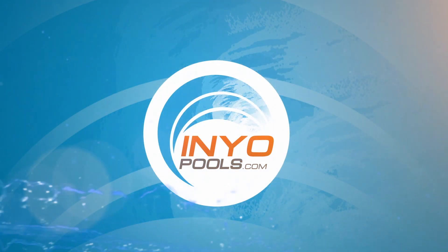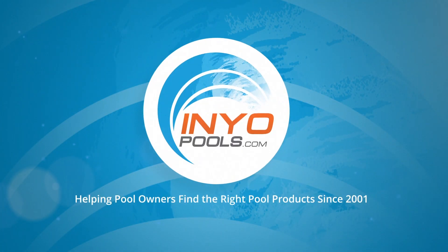Yeah, I think so. Thank you for joining us. If you have any comments, please leave them down below. And for all your pool needs, please visit inyopools.com.